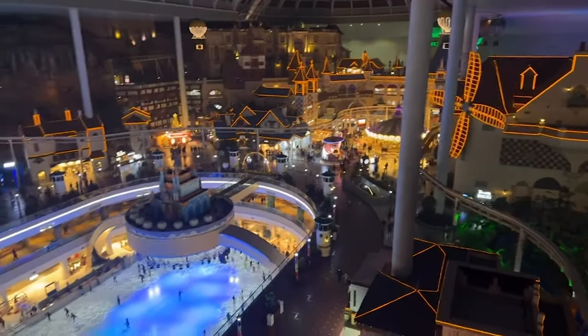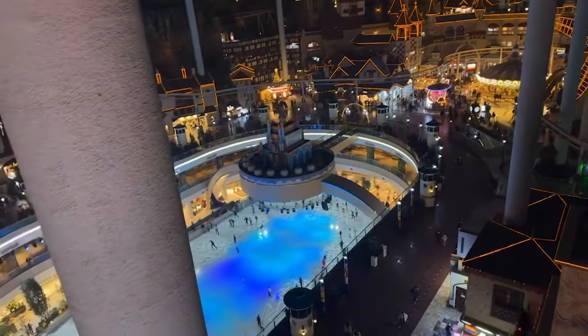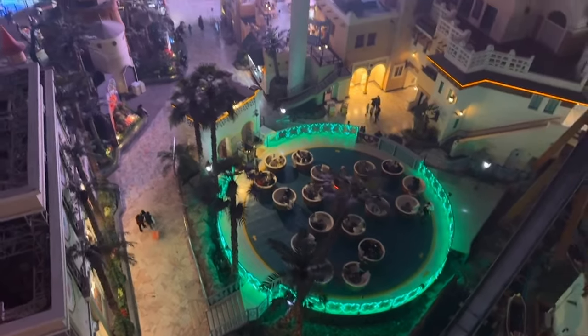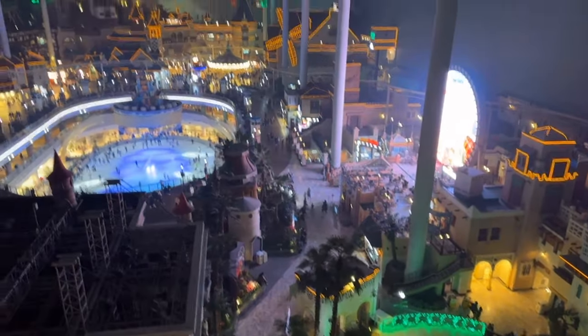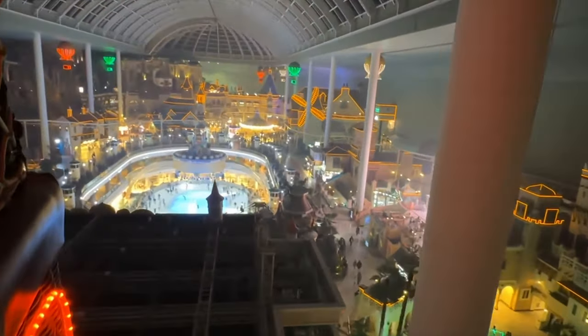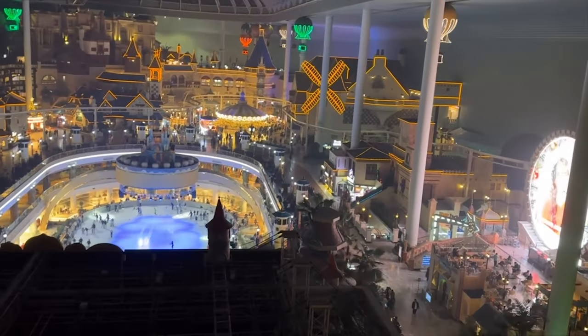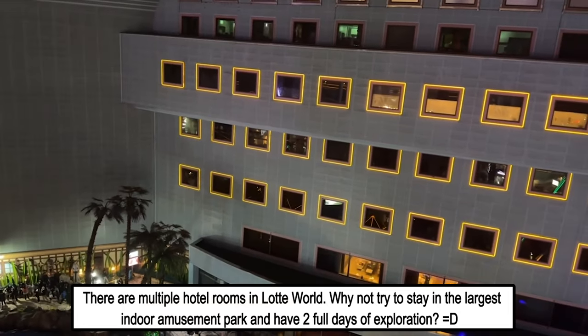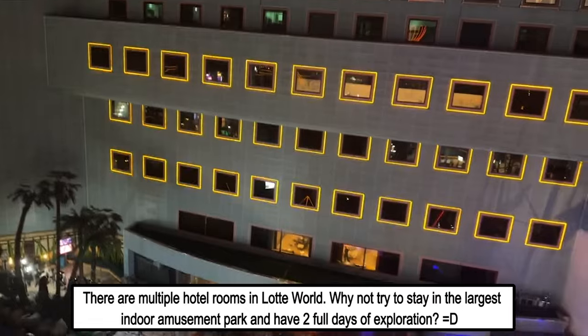The skating rink down here — funny enough, it's fake ice. It's basically like dry ice with a layer of snow or ice on it. It's not real, not like the one we have back home in Canada. That is also the hotel — if you want, you can buy a hotel room here, sleep in a theme park, and wake up and go right back in.